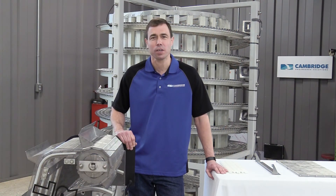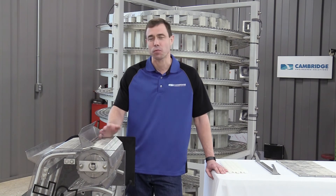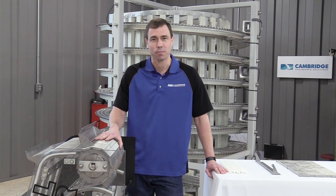Thank you very much for watching this video. I hope you found it useful. We'd be happy to help you in any way that we can. Feel free to contact us by phone, email, or on the website. Our team is here to work with you. Thank you.